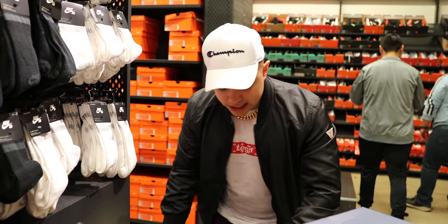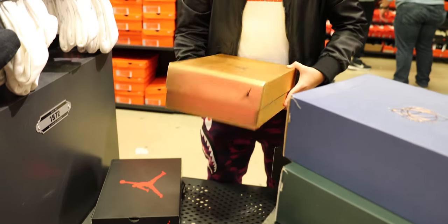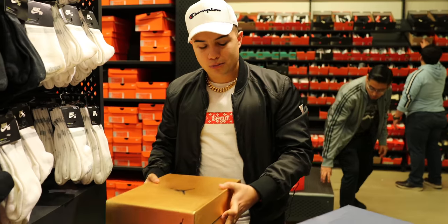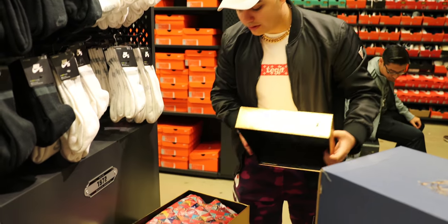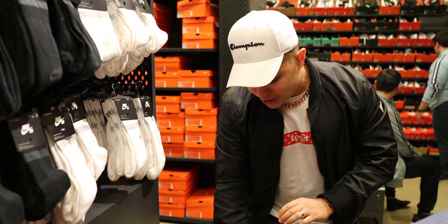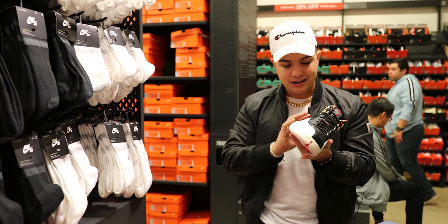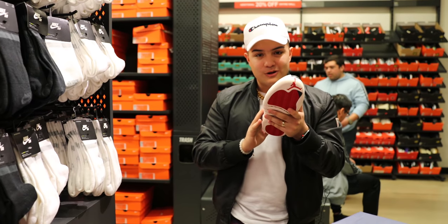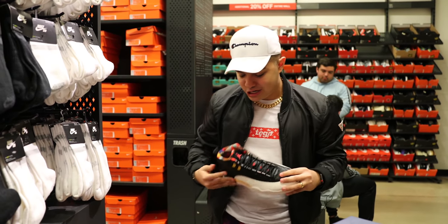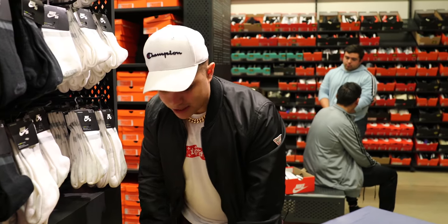The Air Jordan 6 Infrared — no way, in the Nike Outlet already, this is crazy! Last but not least, I saved this box for last — I saw this golden Air Jordan box and had no idea what was inside. Let's open it up... No way bro — the Chinese New Year 12s in the Nike Outlet! Oh my gosh, game changer right here, complete game changer!